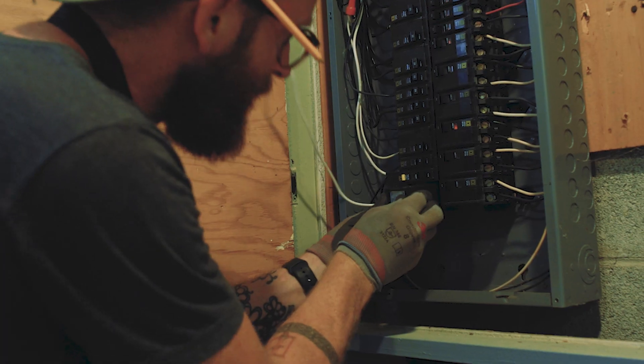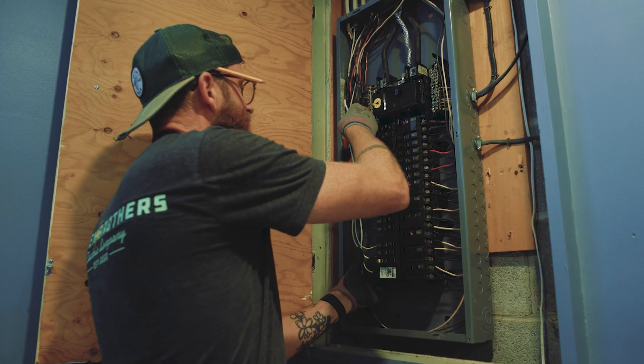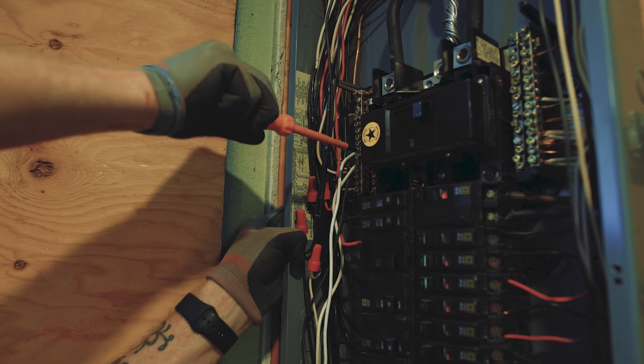This is a 240 volt surge protector, so it occupies two spaces in the electrical panel and we need to bring our neutral wire up and attach it to the neutral bus on the electrical panel.